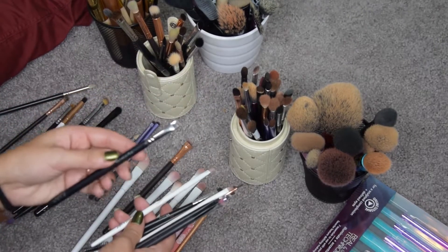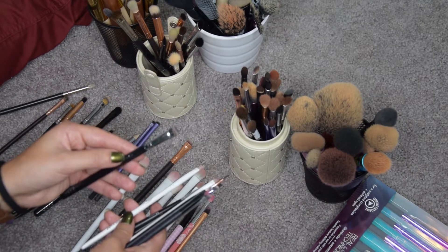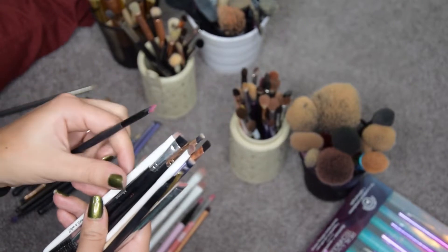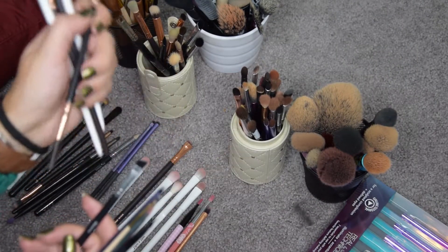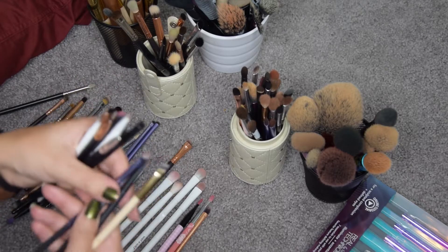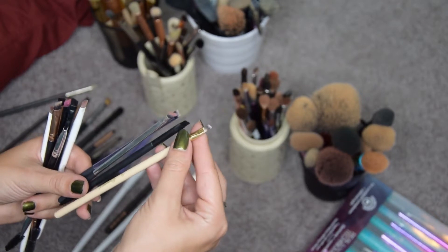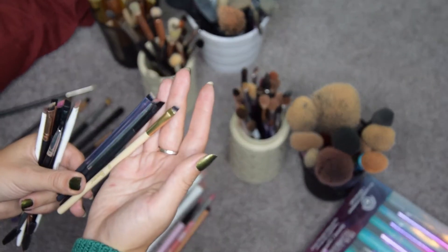I am going to keep this Zoeva brow liner — it's quite a big one and I use it underneath my brow bone and underneath my lash line. I'm going to get rid of several: this one, this one, probably this one, this Primark one, this Elf, and this Morphe. I'm going to keep the two Real Techniques ones, this Catrice liner brush, and this BH Cosmetics one from a set — actually I think I want to give the whole set away, so I'll put it aside with that set.